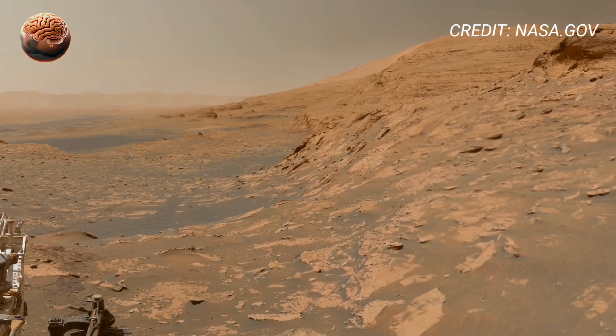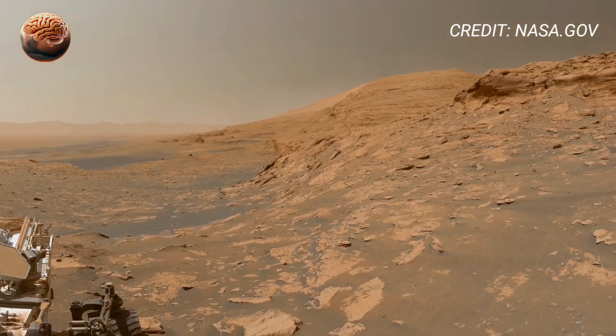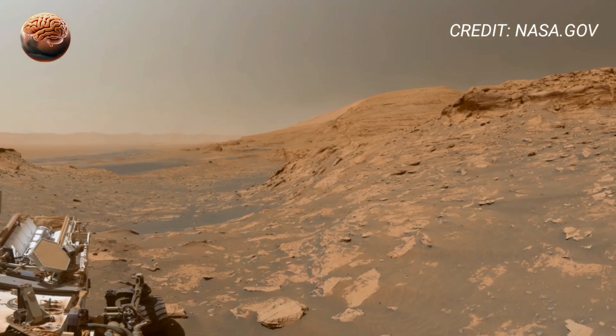In the footage, Perseverance also takes a stunning selfie, covered in Martian dust after months of exploration and research.